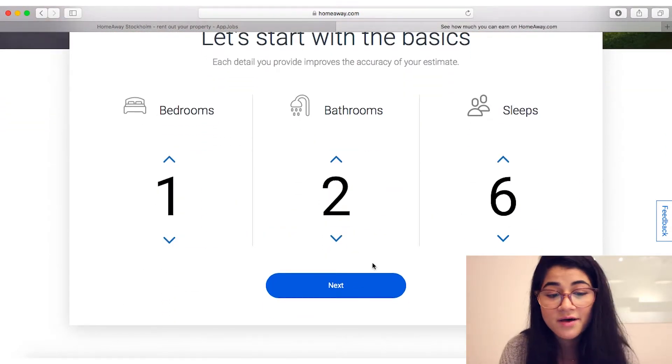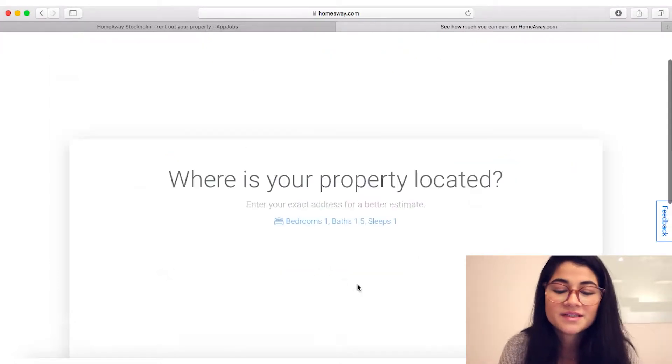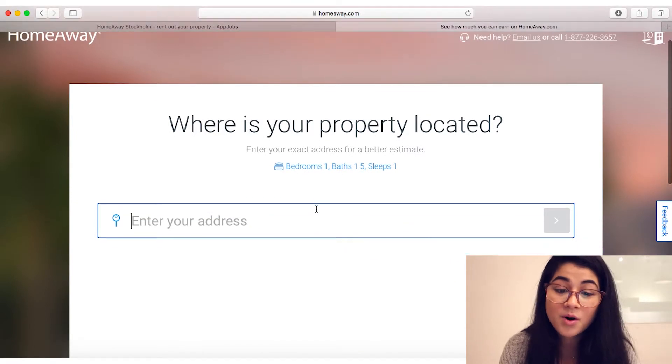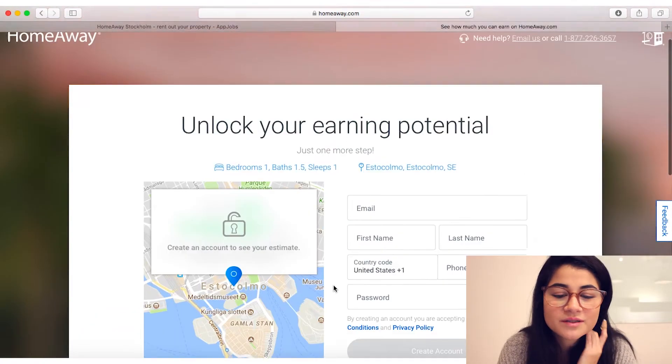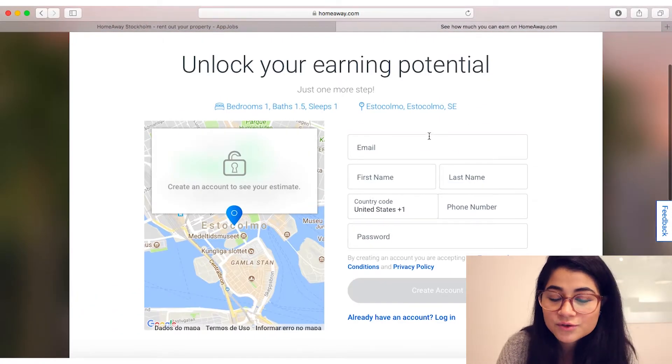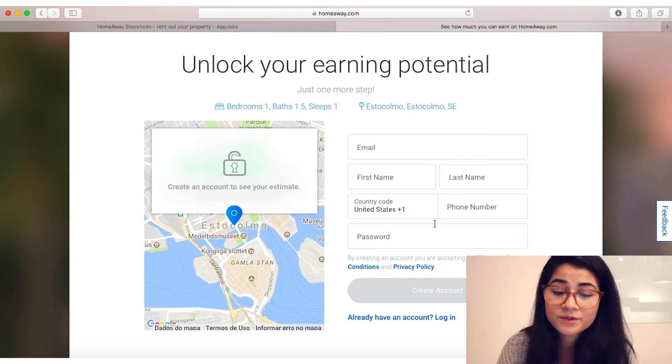You can start with the basics: how many bedrooms do you have, how many bathrooms, how many people can sleep there. Then your property location — Stockholm. Here we are: unlock your earning potential. I like this.